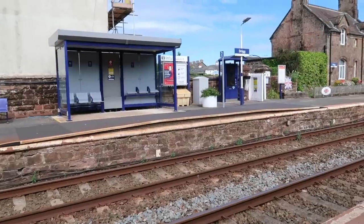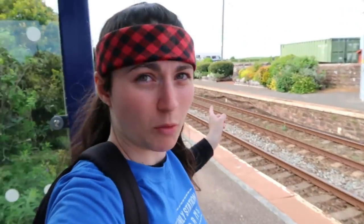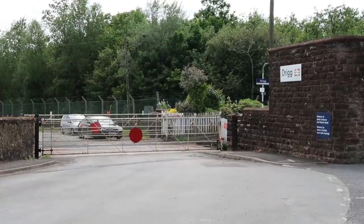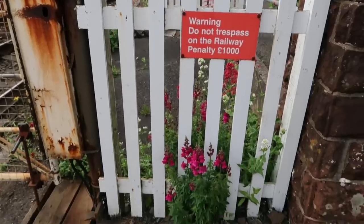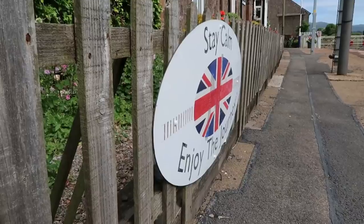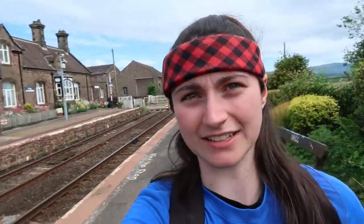And here we are at Drigg. It's a request stop, a Northern-only station with two platforms. It looks another very pretty request stop — there's a Harrington hump here, and an older-looking bench. Just be aware: when you cross the platform here, you cannot get to this platform via the entrance on the level crossing. You have to come around this building here and there's an entrance there. There's quite a lot of benches in this station and some more signals over there.